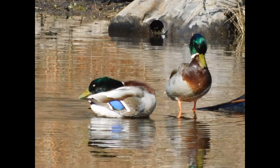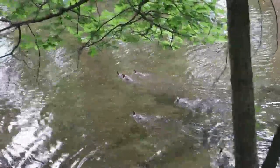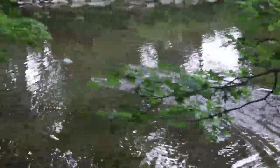Mother mallard ducks will pretend to be injured to distract predators from their ducklings. These mergansers run across the water if they think a predator is nearby.